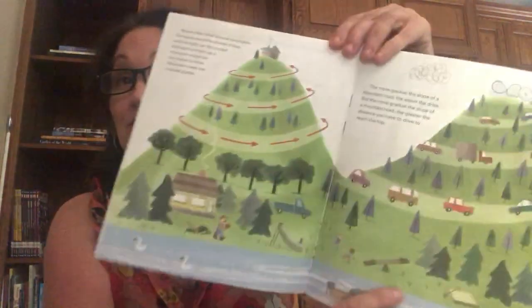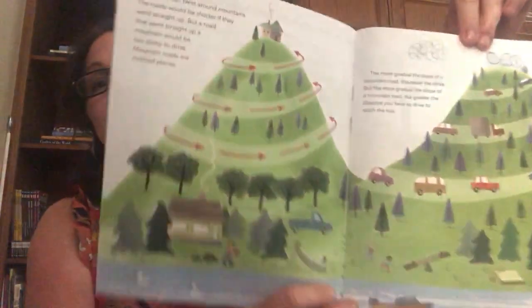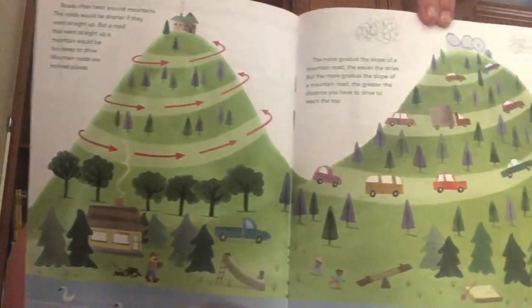Roads often twist around mountains. The roads would be shorter if they went straight up, but a road that went straight up a mountain would be too steep to drive. Mountain roads are — you guessed it — inclined planes. The more gradual the slope of a mountain road, the easier the drive, but the more gradual the slope, the greater the distance you have to drive to reach the top.